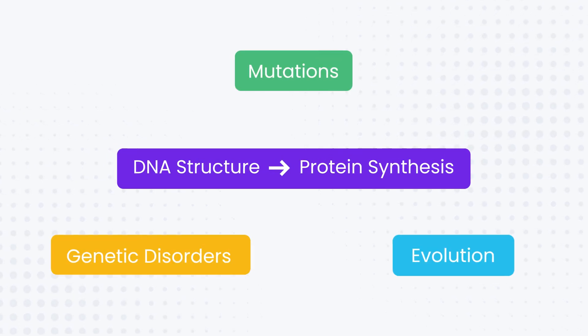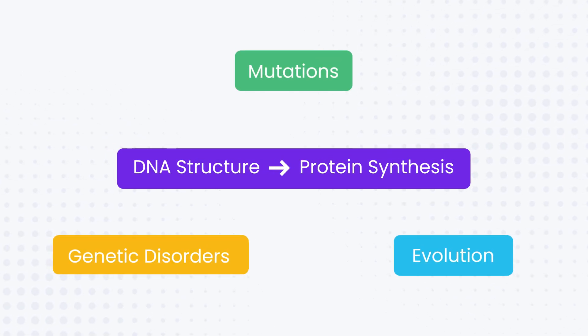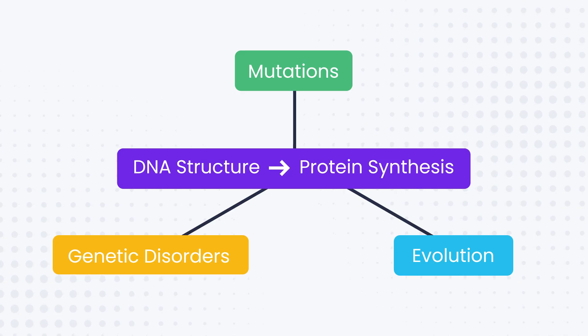Now let's talk about those red topics. You probably don't have time to master everything at this point, but that's okay — just be strategic. Focus on the big concepts that examiners love to test. For example, understanding how DNA structure affects protein synthesis helps you answer questions about mutation, genetic disorders and even evolution. It's all connected.